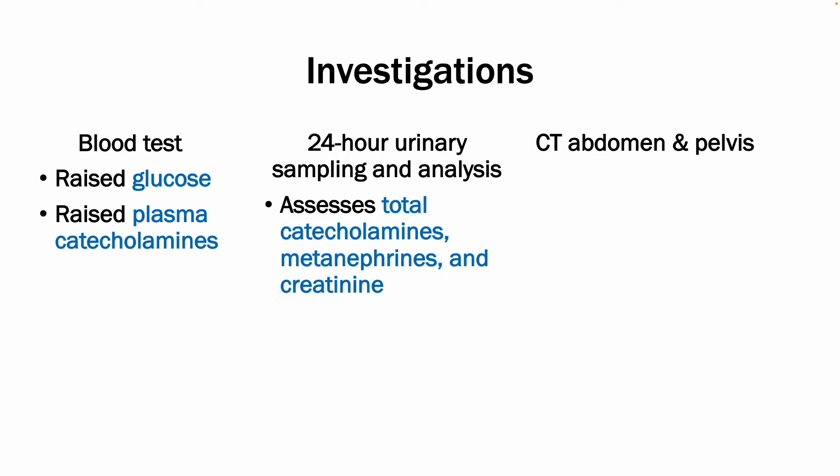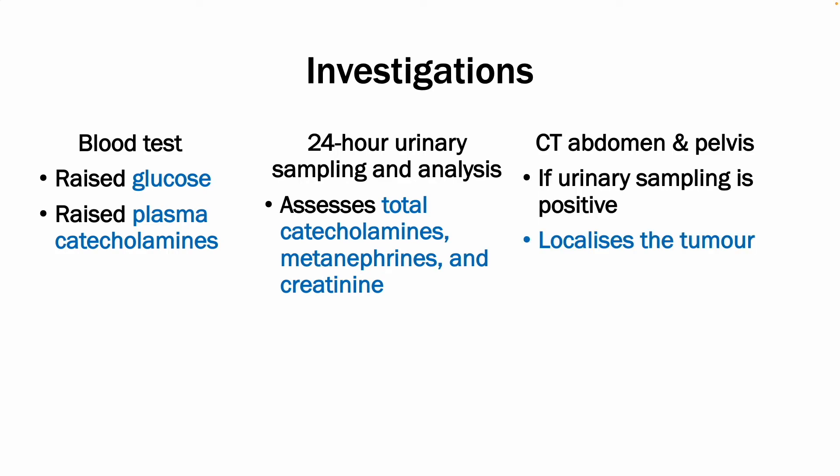If those 24-hour urinary sampling tests are positive, you can perform a CT abdomen and pelvis in order to localize the tumour.